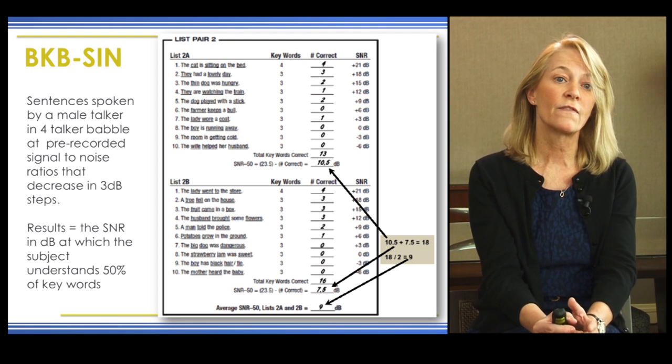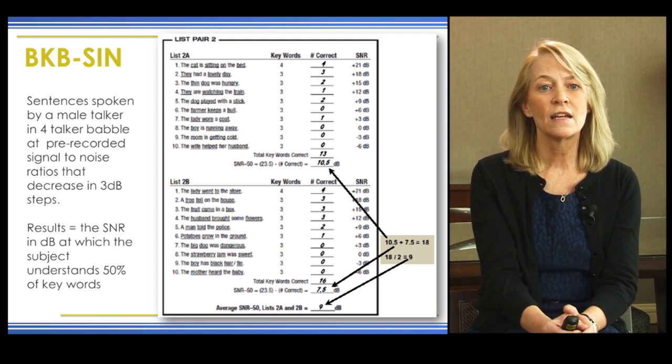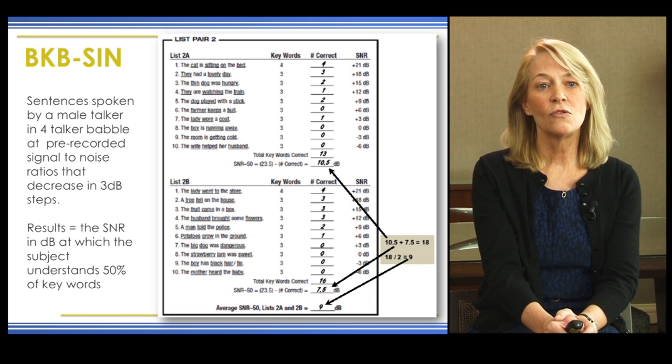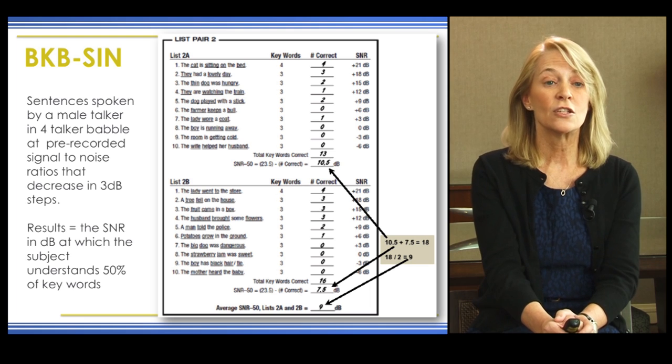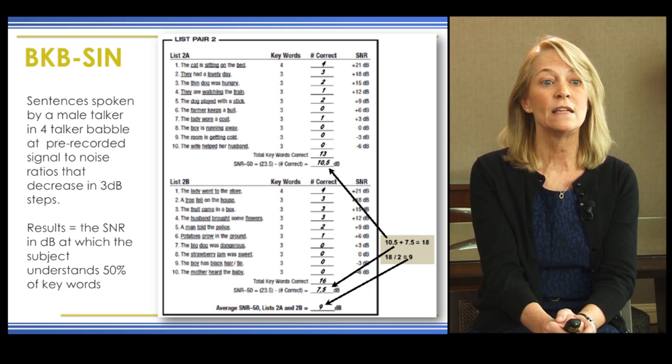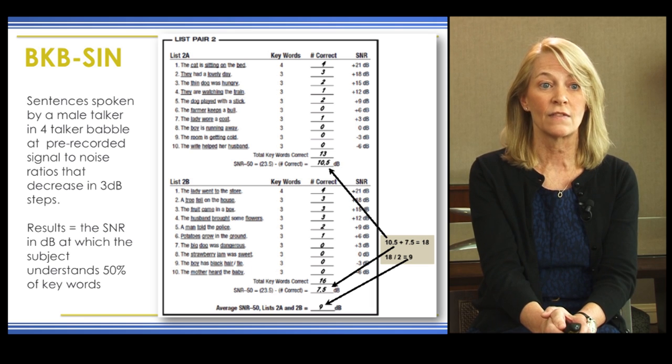The BKB-SIN sentences are spoken by a male talker in four-talker babble at pre-recorded signal-to-noise ratios that decrease in 3 dB steps. You start with a fairly easy signal-to-noise ratio that becomes more difficult over time. At the end, you average the scores from the two tests to determine the signal-to-noise ratio in dB at which the subject understands about 50% of the key words.